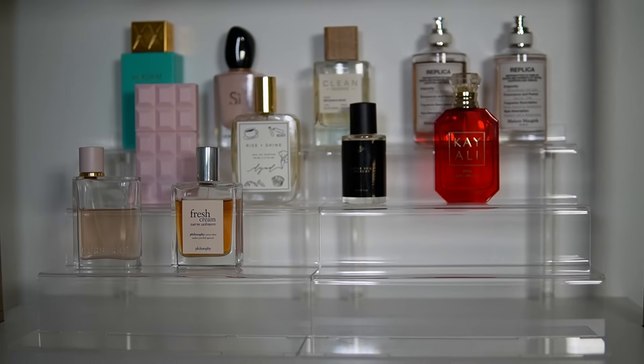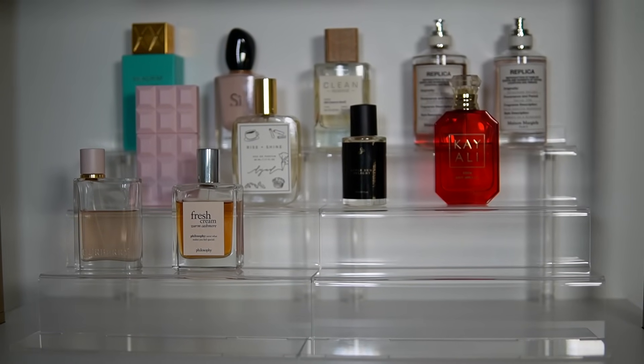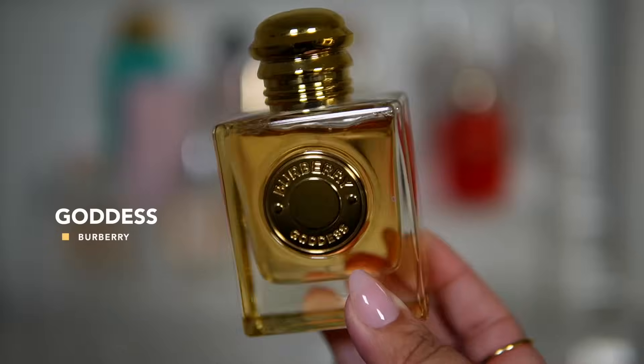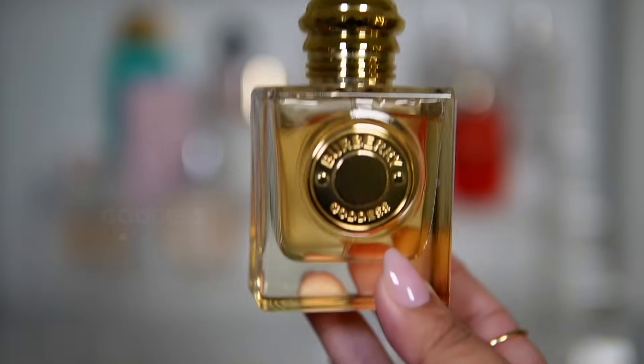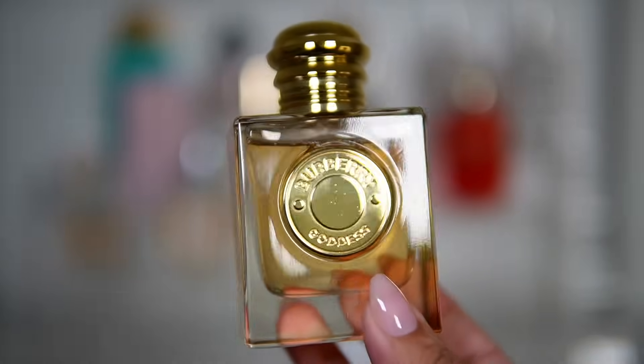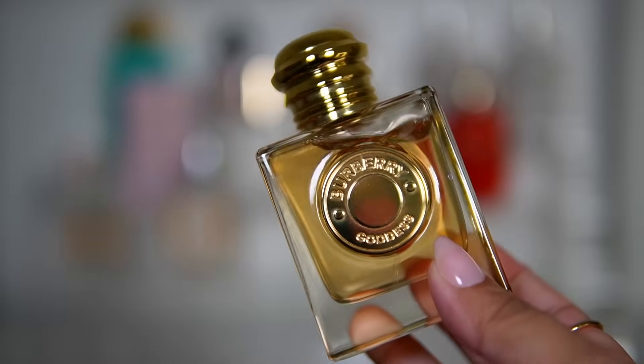Next up is a release from last year that I really ended up loving — Burberry Goddess. It's had a year to develop into what it wants to be. I'm going to be wearing this a lot this month and I'm excited to see how it has changed, because I have not picked this up in a really long time. This is a vanilla with lavender, kind of similar to Mon Guerlain — very excited.